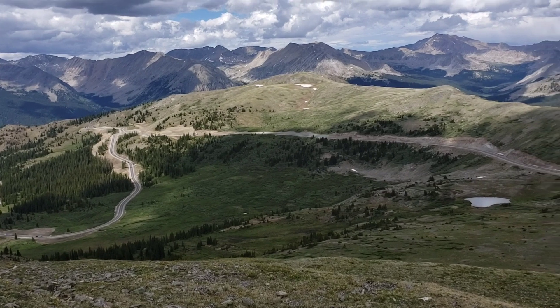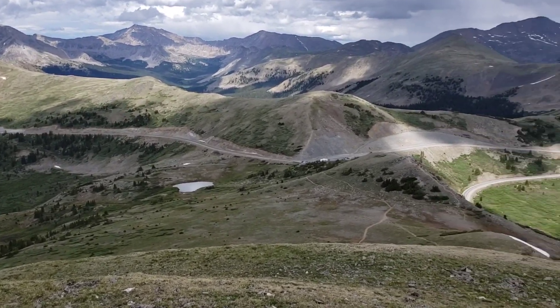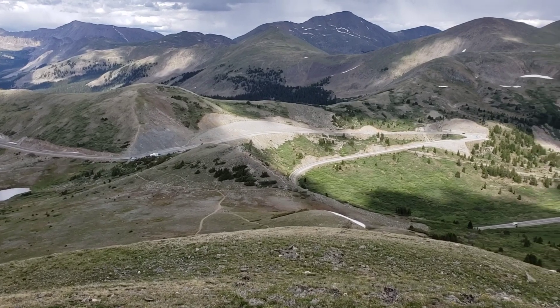This is Cottonwood Pass right here — a lot of switchbacks for the cars, and a lot of switchbacks for hikers too.